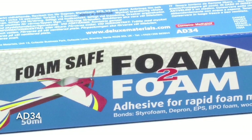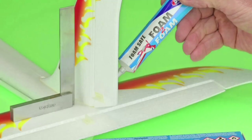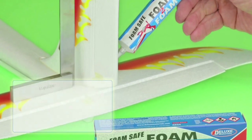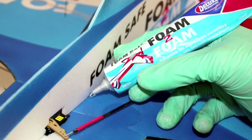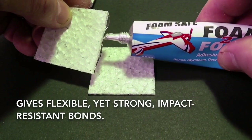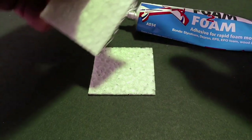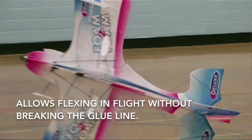Looking to glue foam quickly and easily? Our specialist adhesive Foam to Foam is the way to do it. Aimed primarily at the RC Modeller, Foam to Foam is a flexible, one-part, fast-drying glue that comes in a handy metal tube. Unlike other competitors, the key advantage is that it gives a flexible, yet strong, impact-resistant bond. Whereas other products like cyanoacrylate dry to a brittle joint, Foam to Foam allows your model to flex in flight without breaking the glue line.